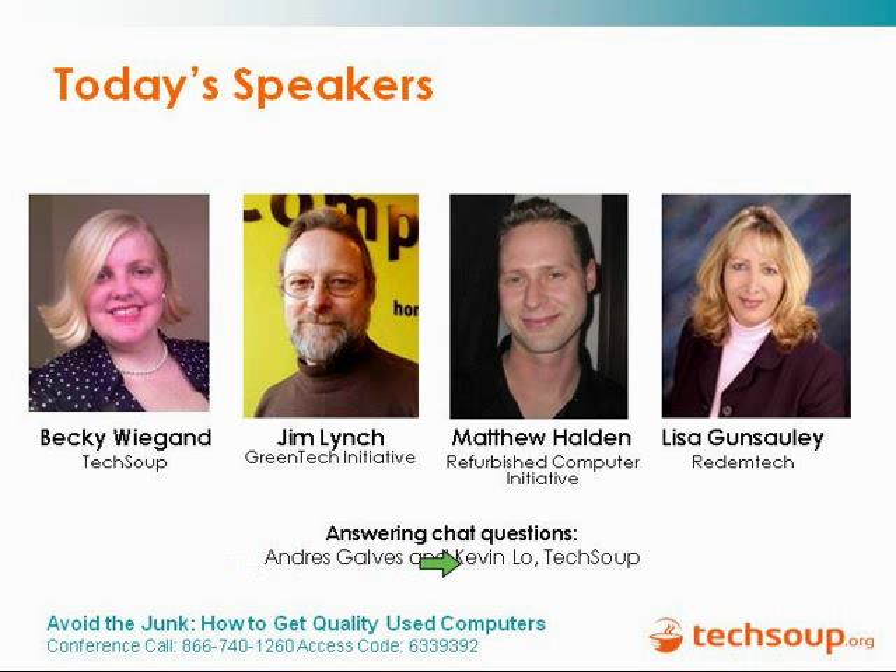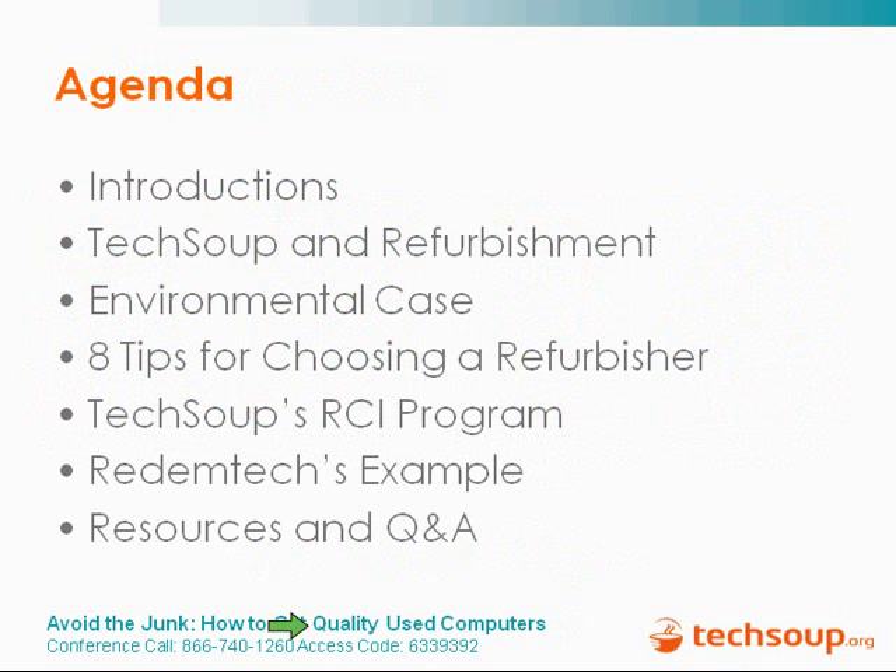We also have Kevin Lowe, a Senior Tech Analyst here at TechSoup, who will collect your questions and assist with any tech problems. Quick overview of our agenda: we are going to talk about TechSoup and our mission around refurbishment, why it is important, the environmental case for it, give tips for choosing a refurbisher whether you go through us or RedemTech or anyone else, talk about what our program offers and what RedemTech does, and then leave you with some resources and open it up for Q&A.